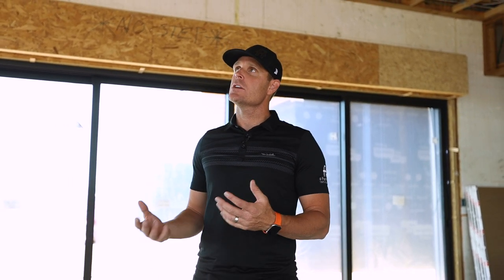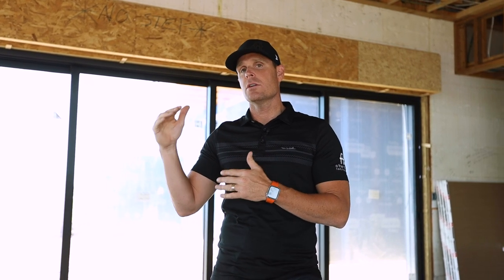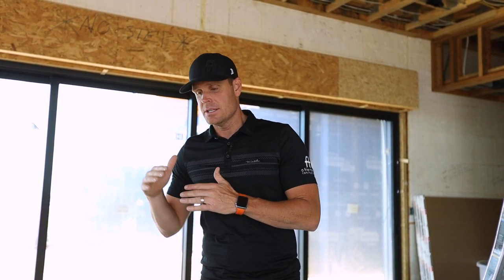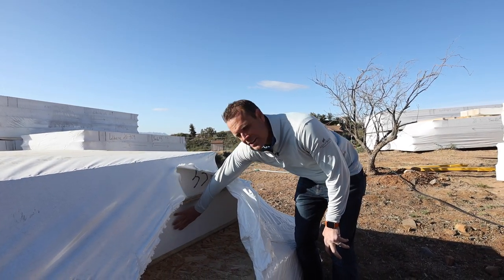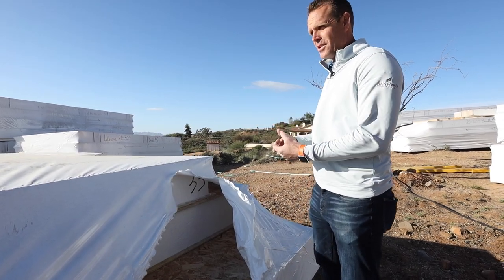On our roof, we have a SIPs truss — we showed this on an earlier video. The SIPs roof is R50, giving us R50 insulation. Think of it as an ice cream sandwich: we have our OSB, 12 inches of foam, and OSB. It's an ice cream sandwich of insulation that protects this net zero build.